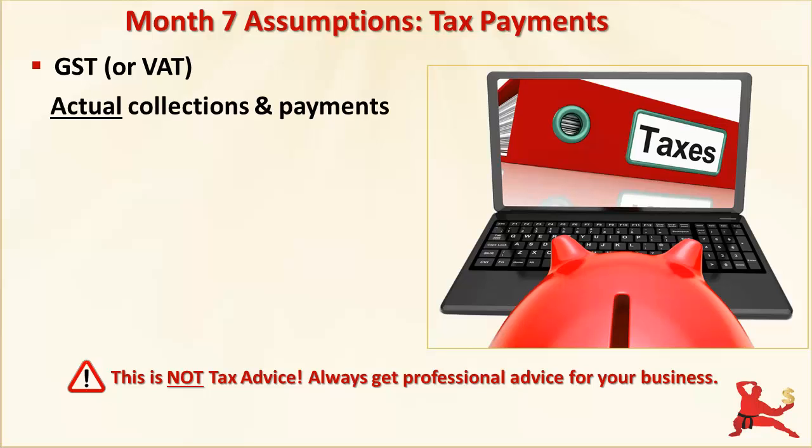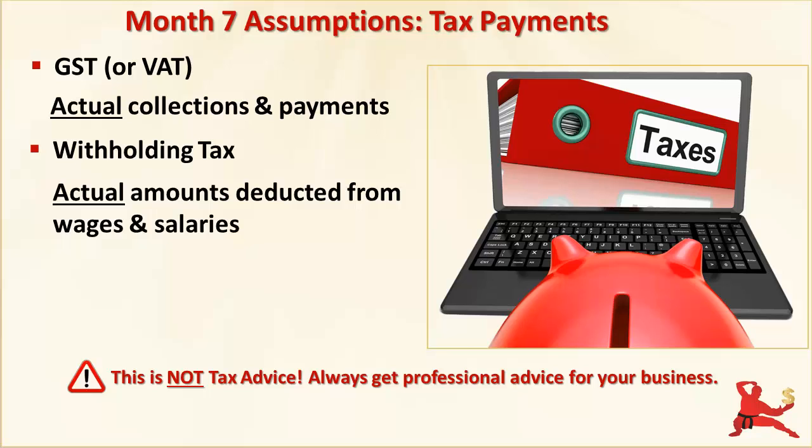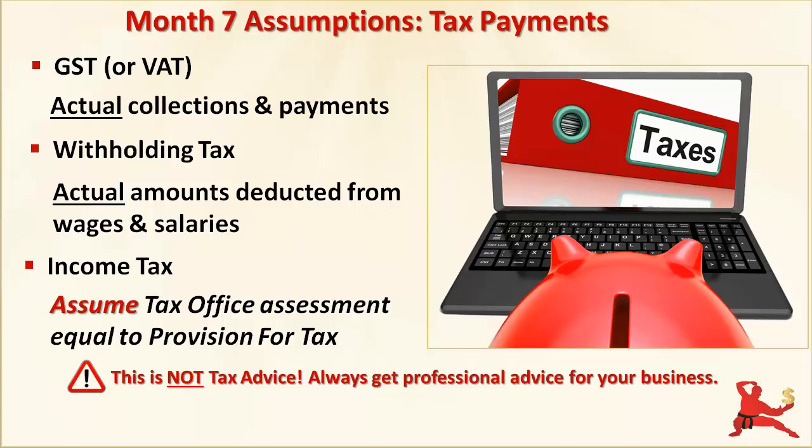With goods and services tax or value added tax, your business has actually collected the taxes on sales and paid taxes on your purchases over the three months from April to June. You know, or should know, exactly how much you have to pay to the tax authorities or how much refund you are entitled to. Withholding tax is also a known amount — you've been withholding that amount out of the pay packets of your employees every month and you now have to hand it over to the tax office. Income tax is finalised at the end of each financial year. In Australia, the tax office will also make an assessment of how much income tax you are likely to pay the following year, and businesses have to remit this assessed amount in quarterly instalments. It's called the Pay As You Go, or PAYG, system. Your country may have a similar system — ask your accountant.